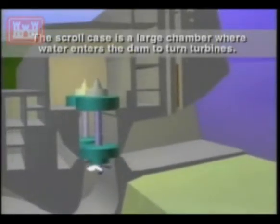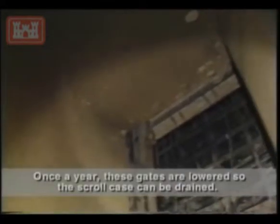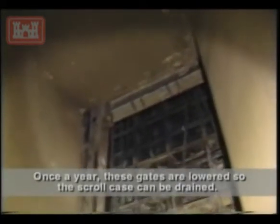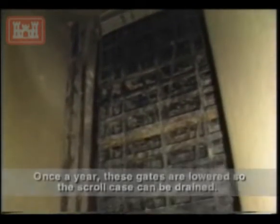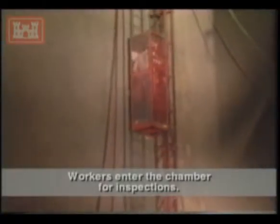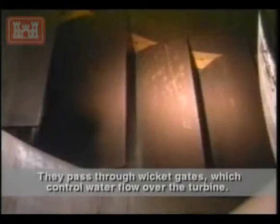The scroll case is a large chamber where water enters the dam to turn the turbines. Once a year, these gates are lowered so the scroll case can be drained. Workers enter the chamber for inspection, passing through wicket gates which control water flow over the turbine.